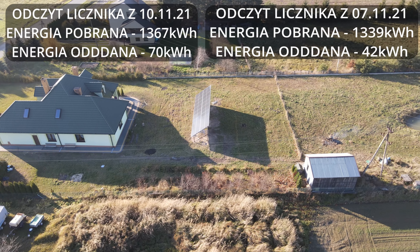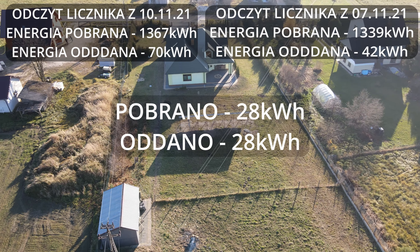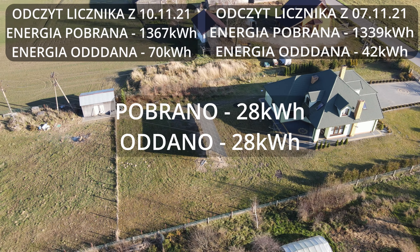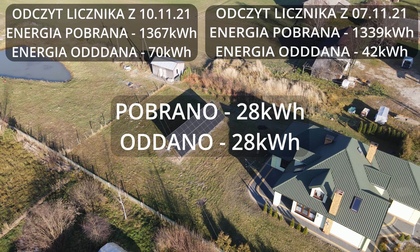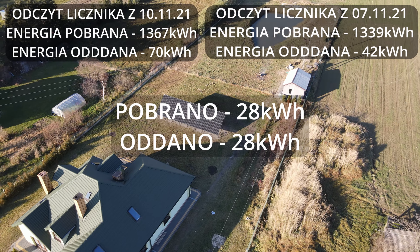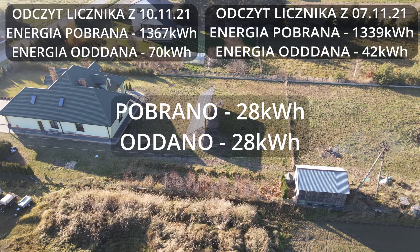Odczyt licznika z 7 listopada: energia pobrana była 1339, oraz energia oddana 42. Jak to się ma teraz do całości? Czyli pobrałem z sieci 28 kWh i oddałem 28 kWh — czyli wyszedłem na zero. Troszkę w plecy, bo PGE jeszcze pobierze z tych 28 kWh 20% prowizji. Ale też używałem bardzo dużo prądu, bo kilka dni tych pochmurnych myłem kostkę wokół domu. Także byłoby na plusie.